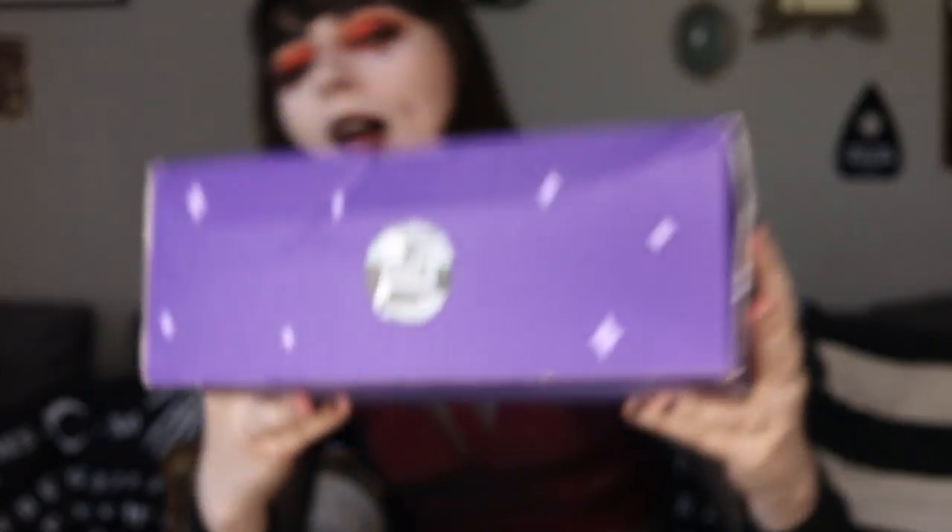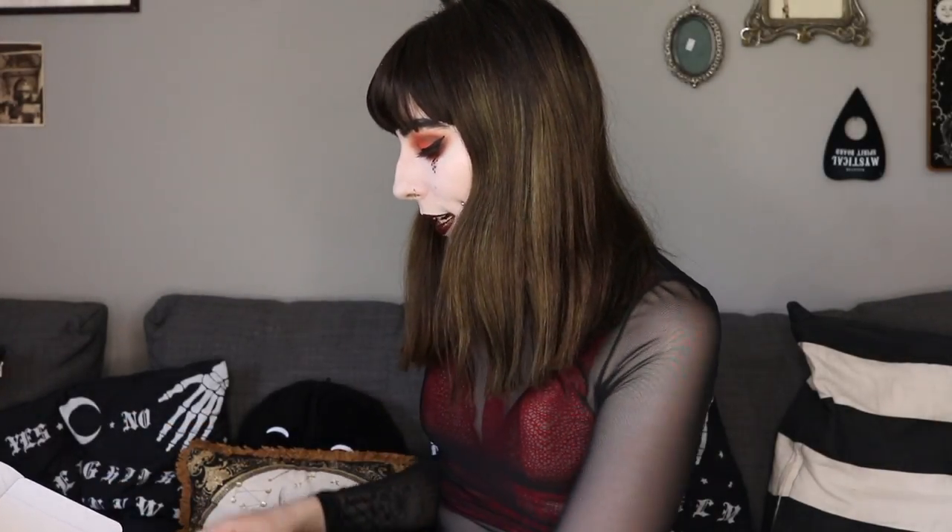I have here Spooky Box Club which is the Tales of Terror box — cute spooky music. I have no idea what the theme is, it doesn't really tell you a lot, and I haven't seen any spoilers online, so this is going to be a total surprise. This box feels quite heavy so I'm very intrigued. Also, this may be my last ever Spooky Box — I ended my subscription due to the cost going up.